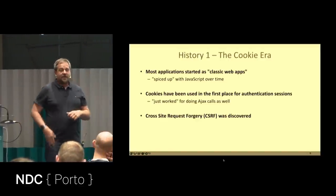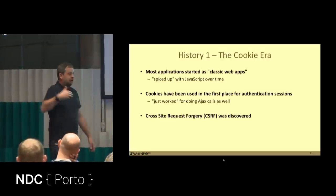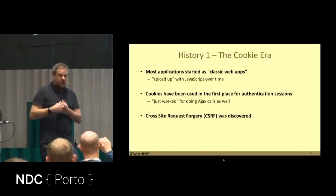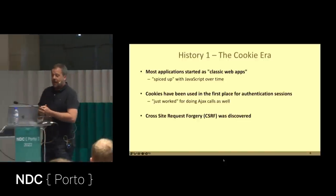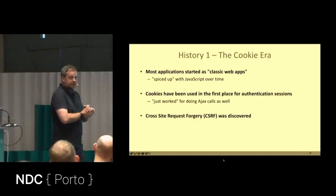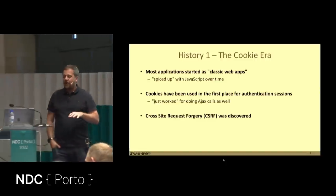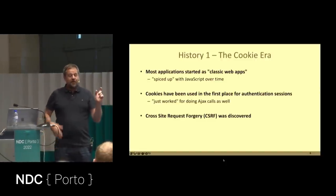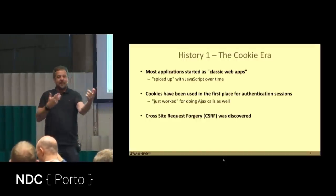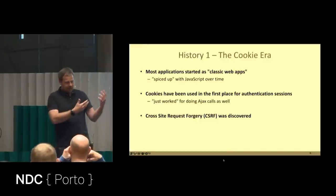These applications were classic server-side rendered apps spiced up with Ajax. Because the classic server-side security mechanism was cookies, they also used cookies for Ajax calls. The nice thing was it just worked — no extra code necessary. The browser didn't care if it was a postback or an Ajax call; as long as you had a cookie, it flowed to the back end. All was good and happy until someone discovered Cross-Site Request Forgery.